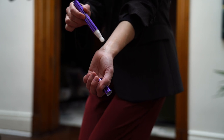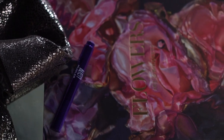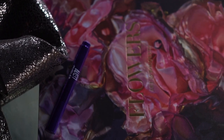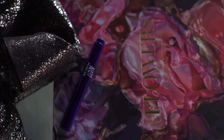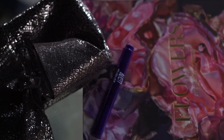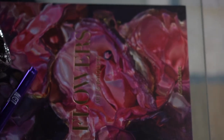A big thank you to Mugler for sponsoring this portion of the video. By now, I'm sure you know that I'm a fan of Mugler's iconic Alien fragrance. I've been wearing it for over a decade and it's a gorgeous scent. I like to wear it year round, but it's especially suited for colder nights.